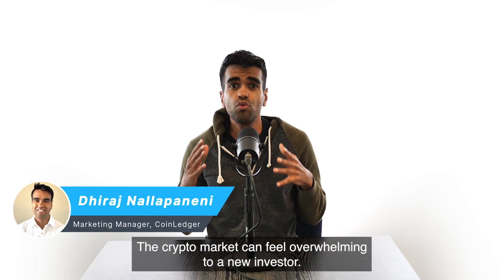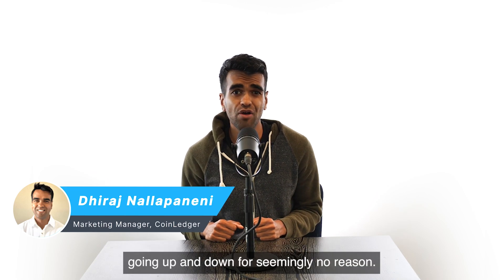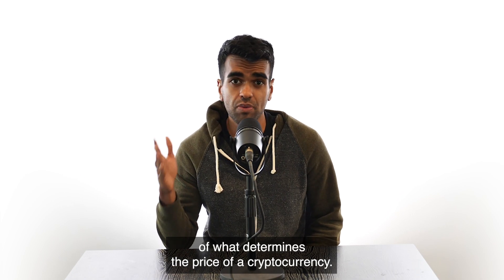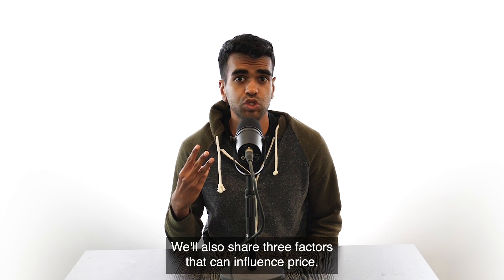The crypto market can feel overwhelming to a new investor. Prices are highly volatile, going up and down for seemingly no reason. In this video, we'll break down the basics of what determines the price of a cryptocurrency. We'll also share three factors that can influence price.